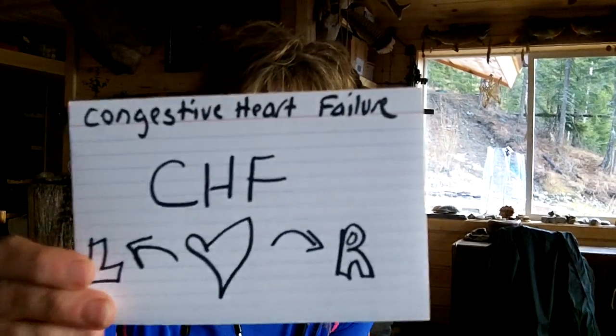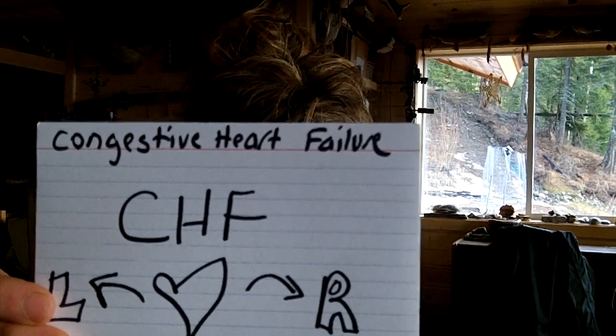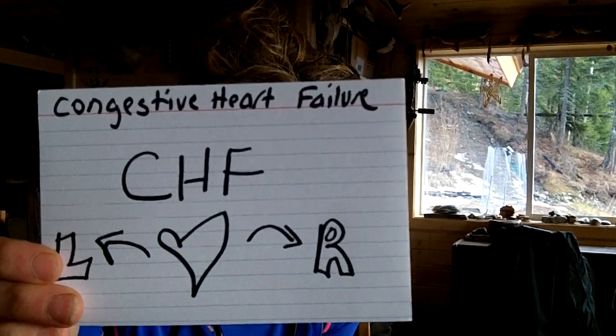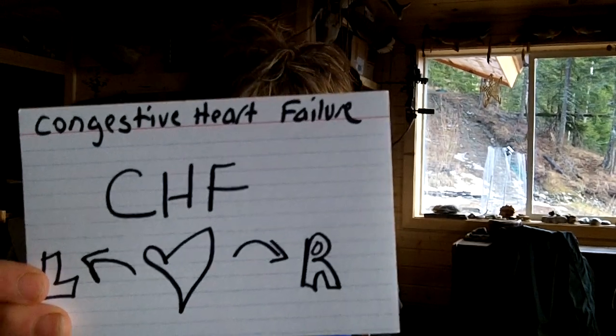Your heart is a pump. What happens with congestive heart failure is that pump begins to fail — it's not pumping effectively. So when the left side starts to fail, we get some shortness of breath and fluids start accumulating in the lungs. When the right side starts to fail, we see more swelling in the feet and the lower legs.